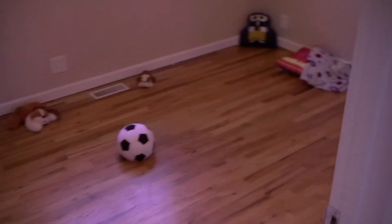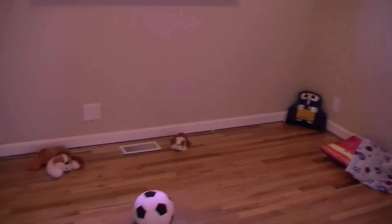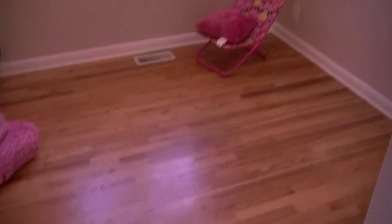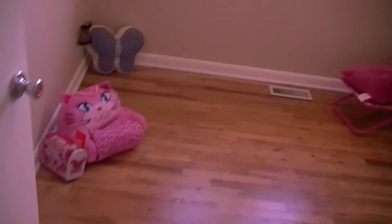We have three wonderfully sized bedrooms. Sorry about that noise — we're still doing some construction. Each bedroom has beautifully refinished hardwood floors.